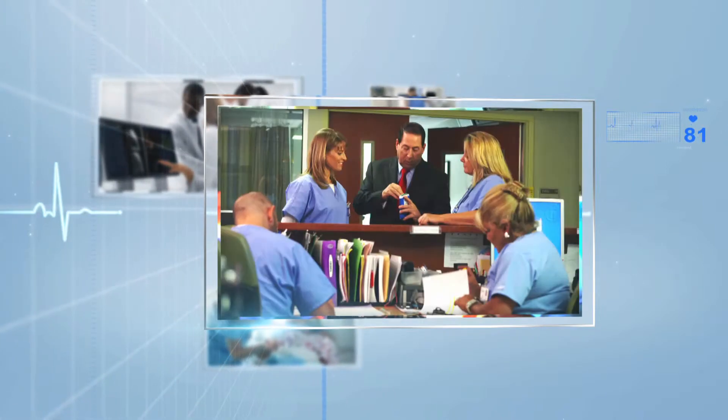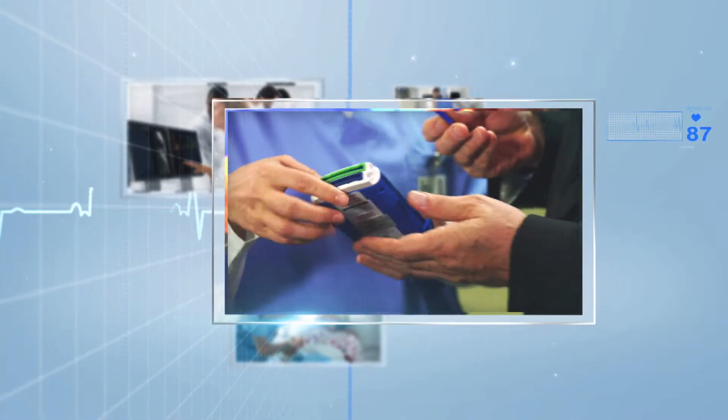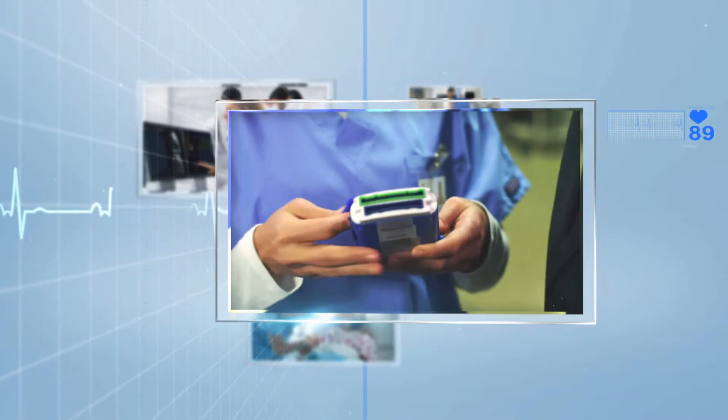We've incorporated the feedback from hundreds of clinicians to make this generation smaller, lighter, more robust, and much easier to use. This technology is designed to bring significant positive impact to patients and staff throughout the hospital. Our customers claim positive benefits such as increased staff efficiency, reduced costs, and improved patient outcomes. I would encourage you to trial this device and experience firsthand just how this technology offers more pathways to more value.